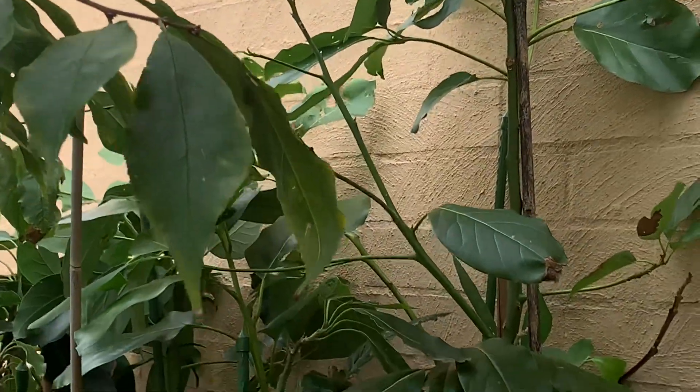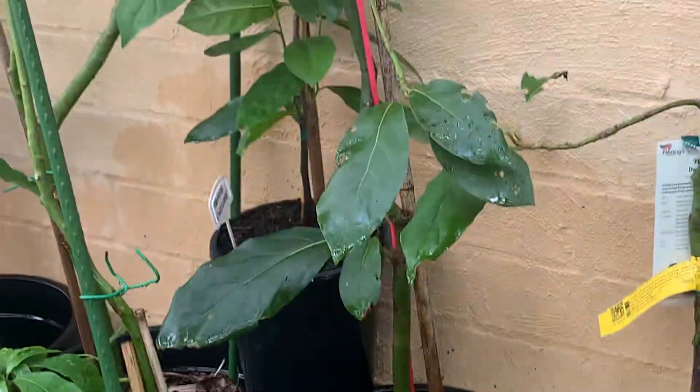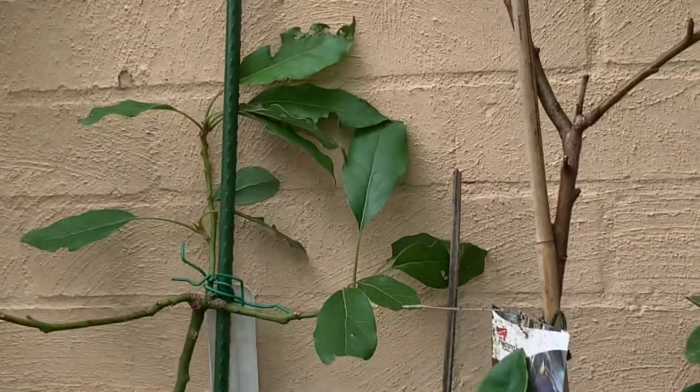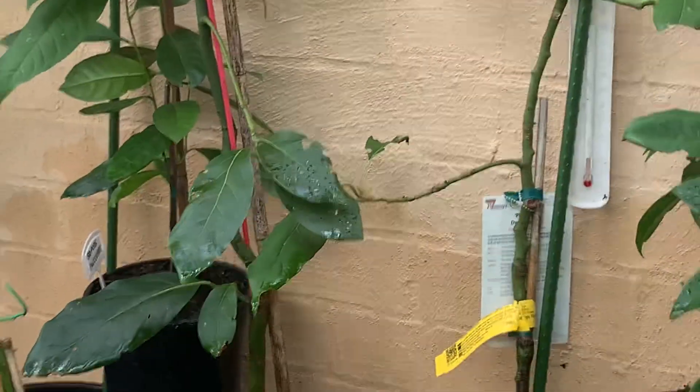I pulled out two that were beneath the plum, which was a bacon avocado — which is that one — and I repotted that up. It's quite huge, actually the biggest. And just another avocado house, so they're all kind of grouped together with a couple of little sapotes there.